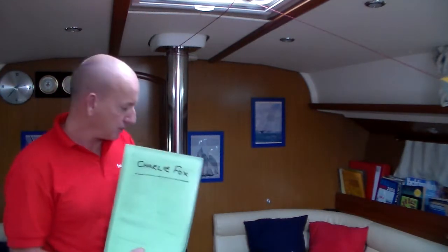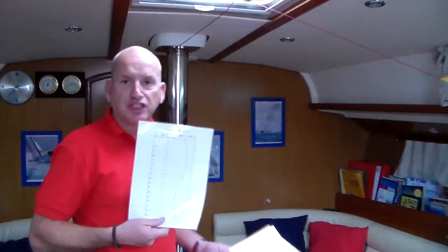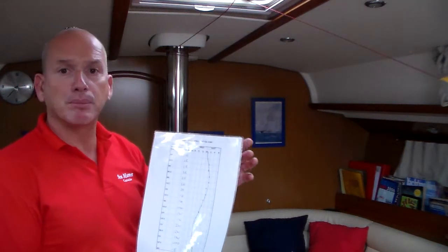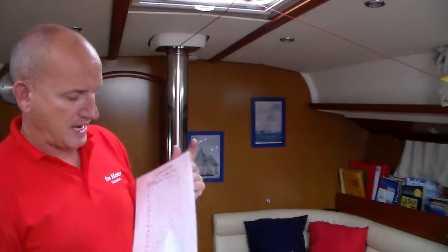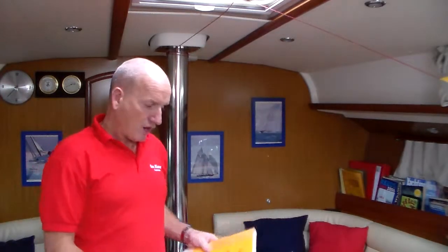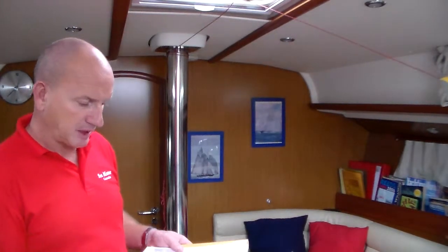The ship's papers — all of the information, insurance, registrations, and everything concerning this ship's documents — important to be on board at all times. We then have a deviation card for the compasses. She's a twin helm boat, so we have a deviation card for both the port and starboard compass, which are the helm compasses up on deck.